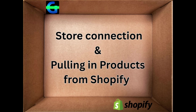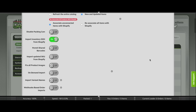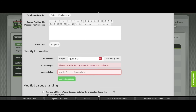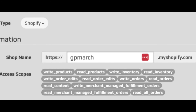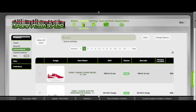Part 2: Store connection and pulling in products from Shopify. During onboarding, the GroovePacker team will help create a connection between your Shopify store and GroovePacker to import product and order data. The connection is primarily read-only. Your team can modify product and order data in GroovePacker without any worries about changes being made in Shopify.